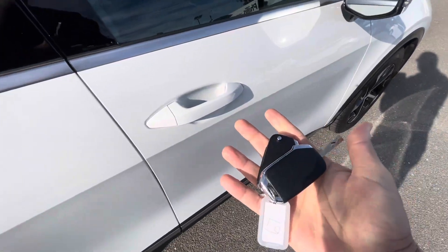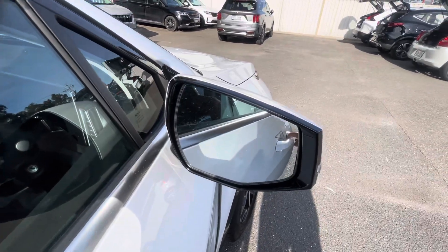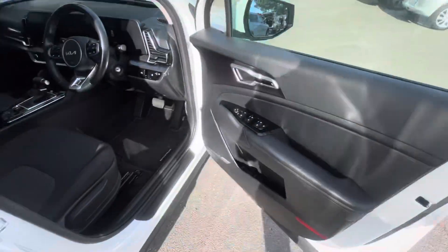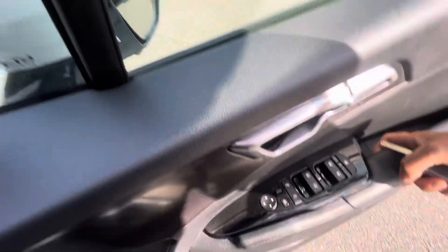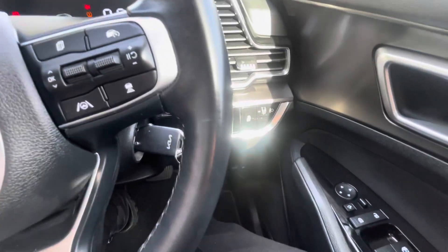It comes with two keys. Moving inside, you have your blind spot monitor just there on the side mirrors. Turn it on - so you've got your electronic parking brake.